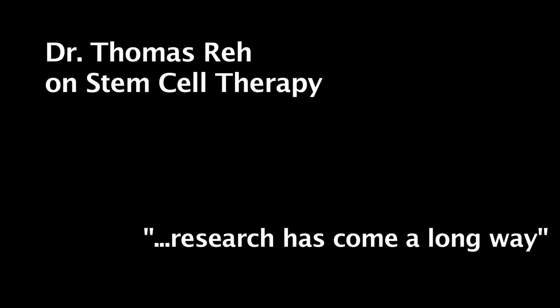Dr. Tom Ray on Stem Cell Therapy. Research has come a long way. Stem cells have come a long way in a very short period of time.